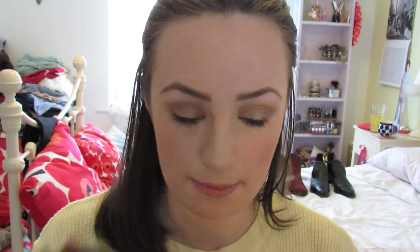Next up is my Bobbi Brown bronzer. I'd been using the NARS Orgasm one for months and then I got this one and decided to try it out. I've got it on my cheeks, temples, and chin today — it's really natural. It hasn't got any sparkle or shimmer, so it's really good for contouring. I just think it's a really great bronzer and I love the packaging — all Bobbi Brown packaging is so nice.